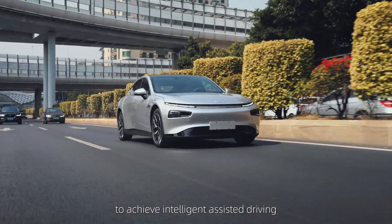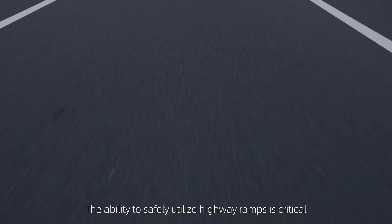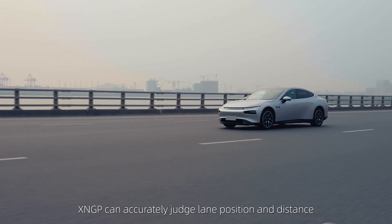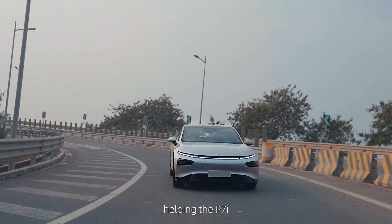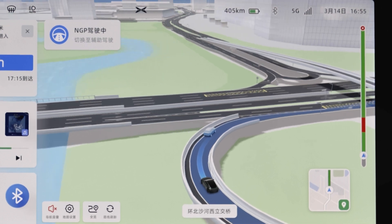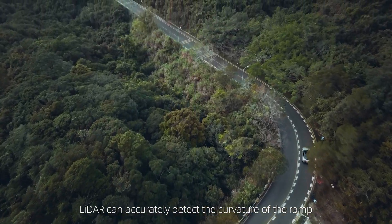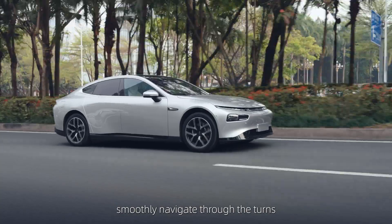To achieve Intelligent Assisted Driving in both highways and cities, the ability to safely utilise highway ramps is critical. With the help of LiDAR, XNGP can accurately judge lane position and distance, helping the P7i safely change lanes and merge with traffic on the highway. Ramps are often curved, and LiDAR can accurately detect the curvature of the ramp, helping the P7i smoothly navigate through the turns.